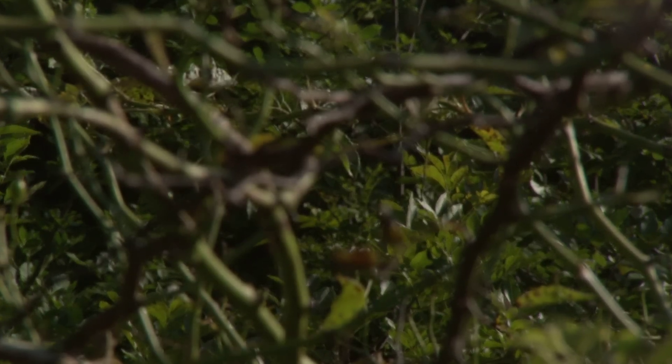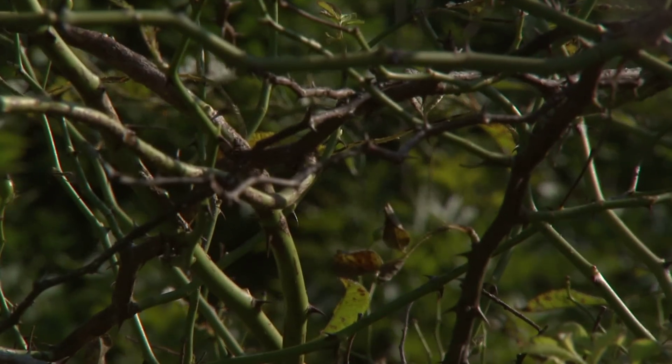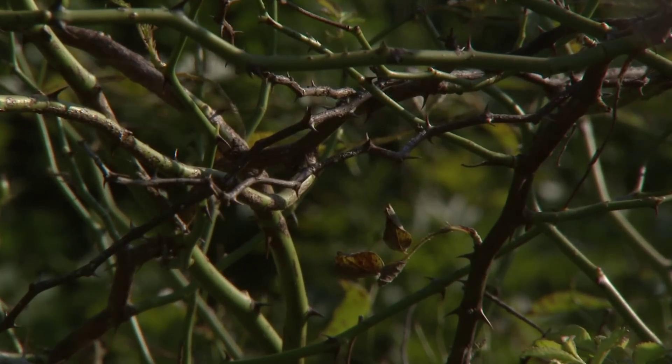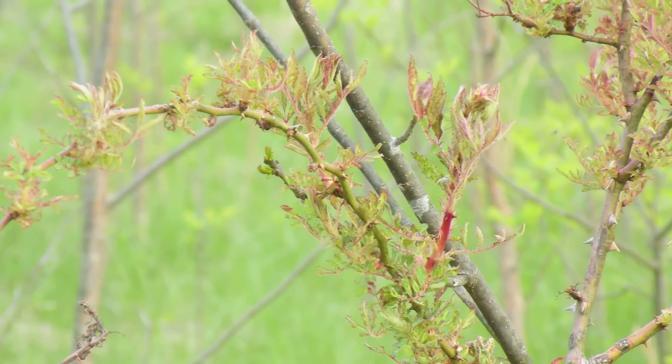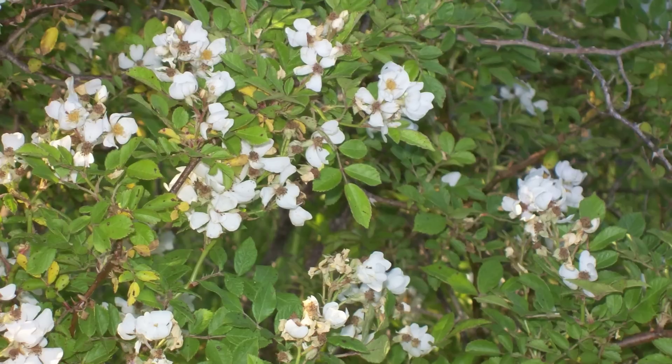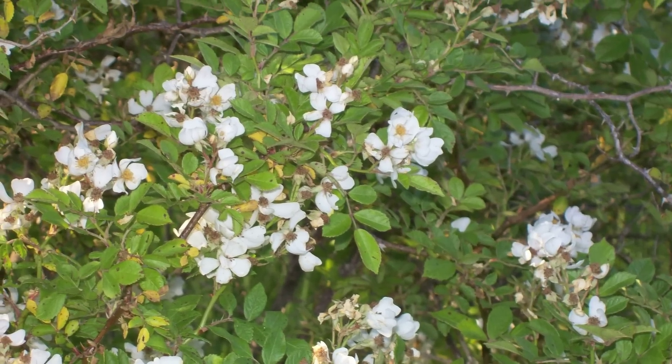Up until that time, most of the cases of rose rosette were seen in ornamental plantings. With the vast distribution of multiflora rose, rose rosette has spread like wildfire throughout the southern part of the country and has spread up into the north and is currently expanding its range, which is tied to the multiflora rose.